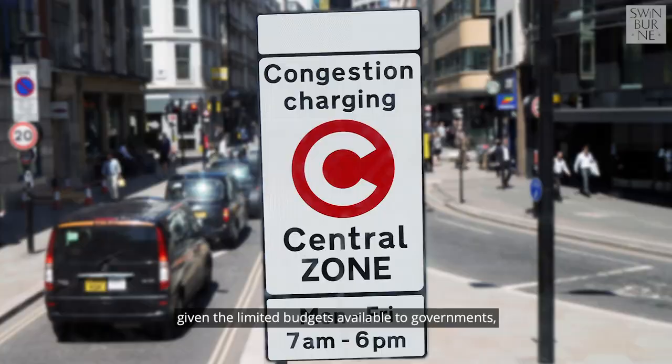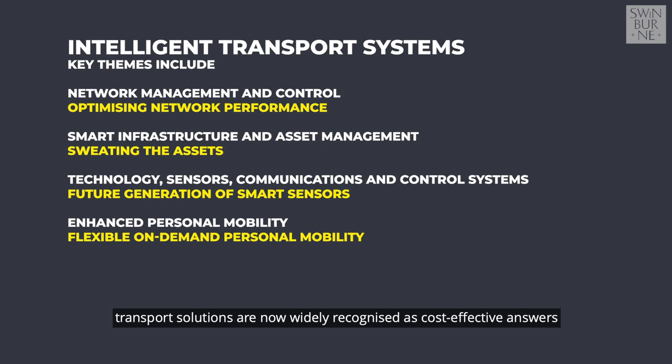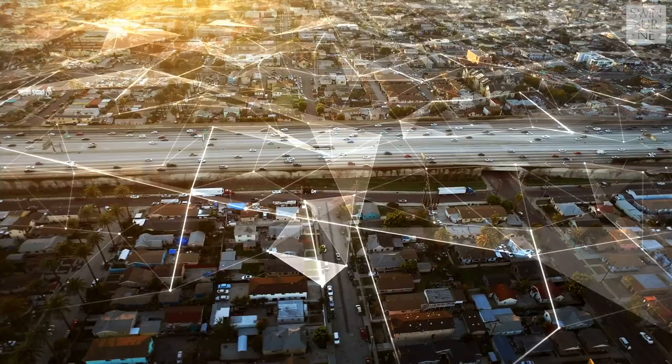Support for these technologies is expected to increase in future years given the limited budgets available to governments and the increased awareness of the technology benefits. Collectively known as Intelligent Transport Systems, these technology-driven transport solutions are now widely recognized as cost-effective answers for enabling smart transport outcomes, achieving this at a relatively small level of investment compared to building new infrastructure.